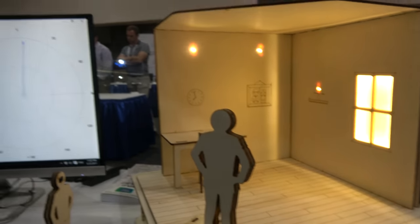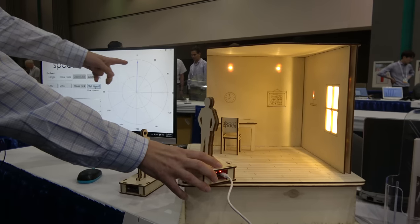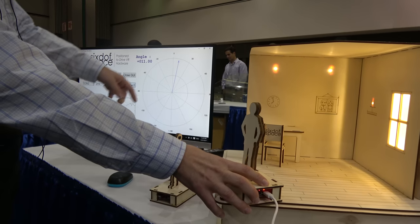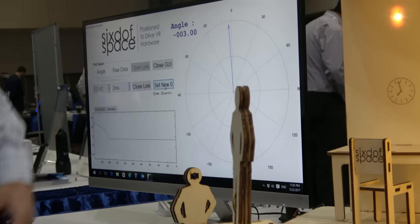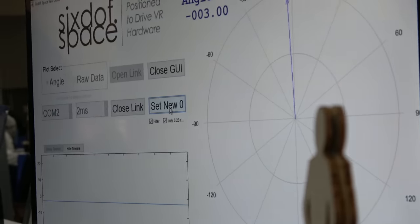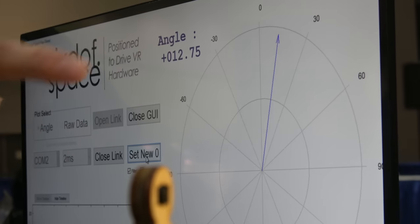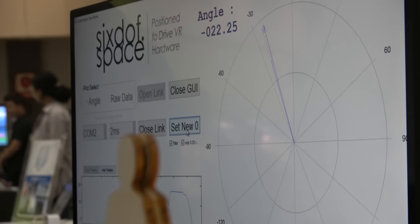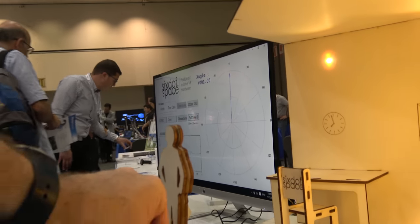As you rotate the figure, a bearing reading appears on screen showing exactly which way it's pointing, at very high accuracy and very low latency. They're able to track at about a one-millisecond response time. You can move the figure around and watch it track in real time as you do.